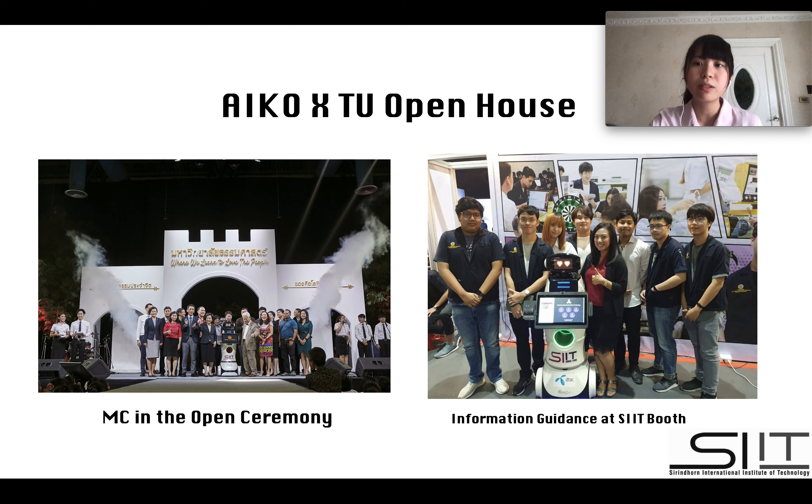Thammasat University is now preparing itself for becoming the top place of innovation. Plus, the university has been supporting varieties of fields, especially technology. With that being said, TU wanted to show what direction it is moving right now, so Thammasat contacted us.